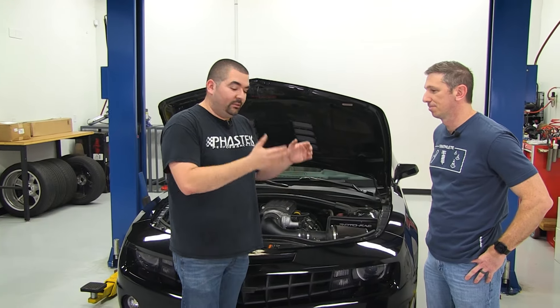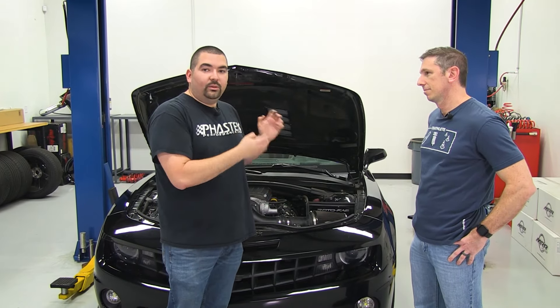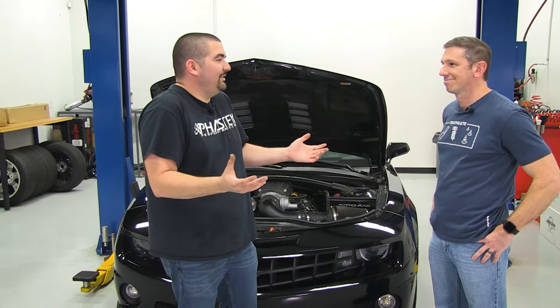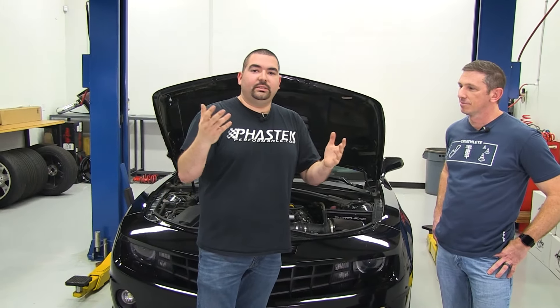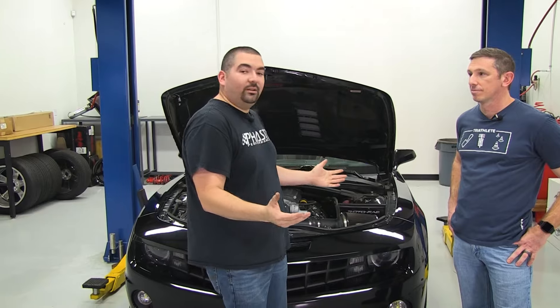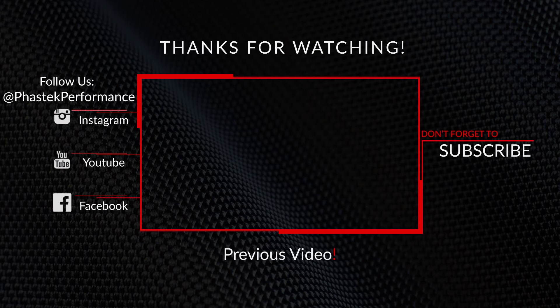I want to thank you guys for joining us. Davey, thank you for coming in and allowing us to talk about your car. We went from ground zero stock car to where it's at now — a 700 horsepower daily driver. You can set your car up, get it performing the way you want, and still drive it as much as you want. If you have any questions, give us a call, shoot us an email, shoot us a message. We'll see you guys next week.